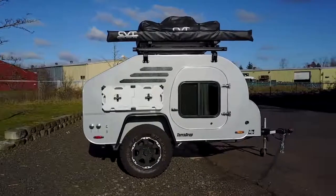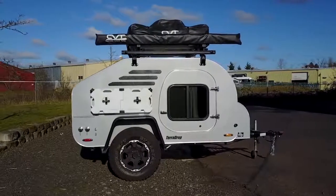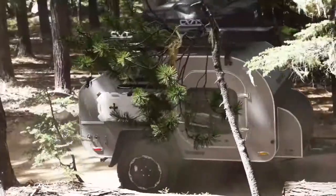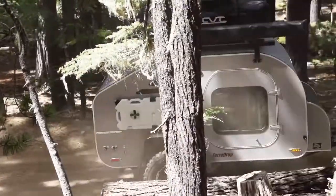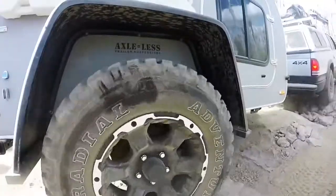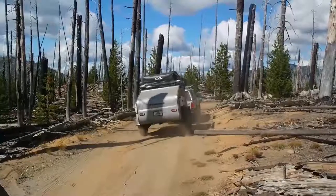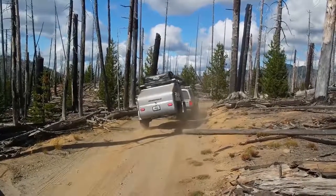Introducing the Terra Drop from Oregon Trailer — the perfect solution for camping in the deep wilderness. If you're a fan of backcountry camping, this teardrop style has adventure ingrained into its DNA. With its rugged heavy-duty steel frame and super-strong suspension system, the Terra Drop is built tough enough to handle all your off-road excursions.